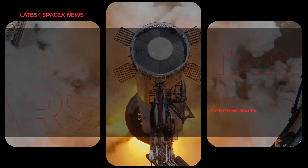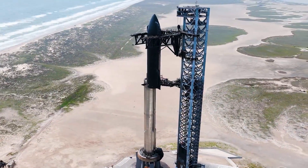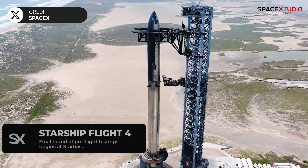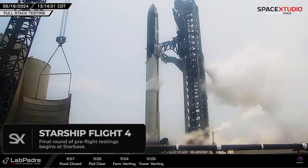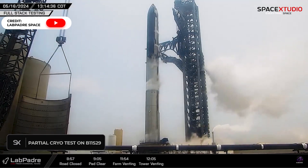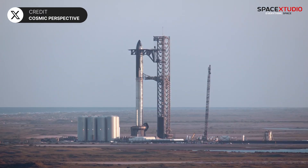Welcome back to another SpaceX Updates video. SpaceX has begun its final round of pre-flight tests for the fourth Starship test flight. Yesterday, Starship S29, stacked atop Super Heavy Booster 11, underwent a partial cryogenic test in preparation for a full wet dress rehearsal, simulating a launch without igniting the engines.